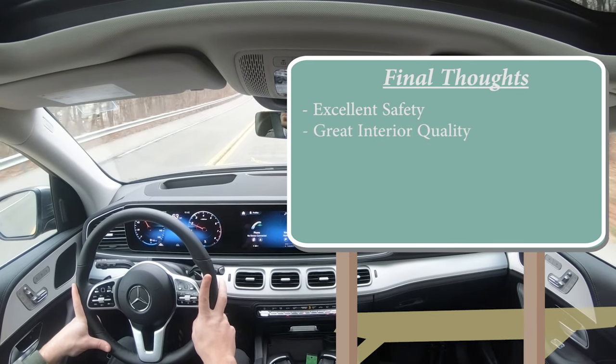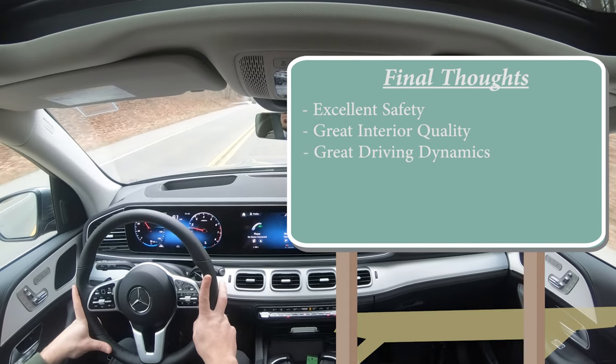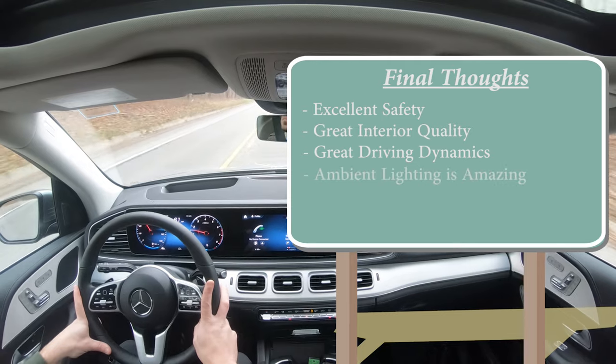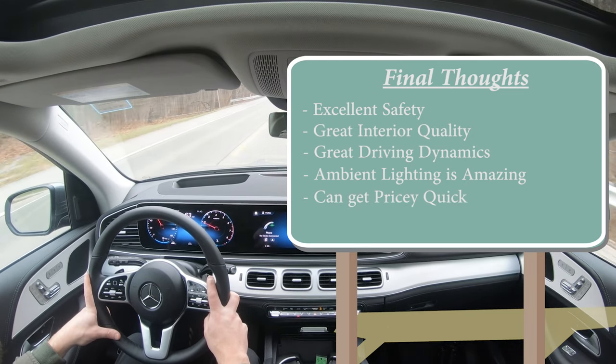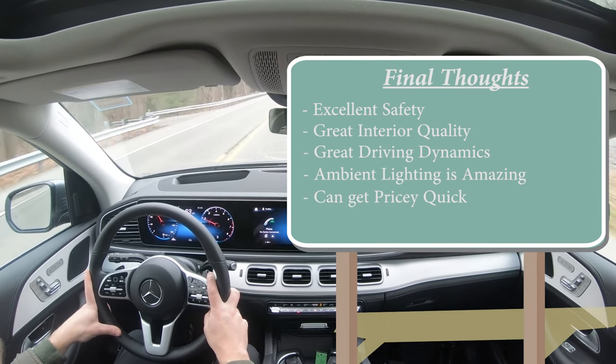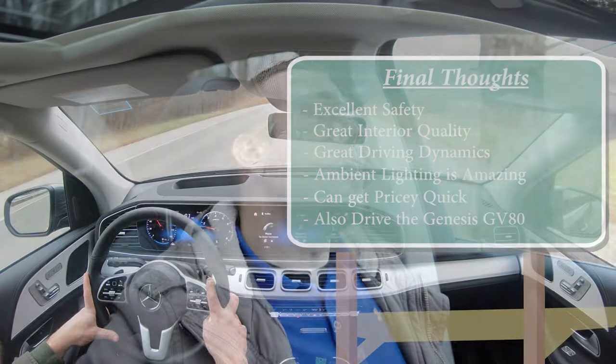Final thoughts: excellent safety — though the driver assistance package really should be standard at this price point. Interior quality is nearly flawless. Driving dynamics are great overall, though I'd like quicker paddle shifters. Ambient lighting is second to none. On the downside, options can make this vehicle very pricey quickly, and in my opinion the Genesis GV80 may be a better value — it's more spacious and better equipped for the money. Let me know what you think of the 2022 GLE 350 in the comments. Thanks for watching, hit subscribe, and I'll see you in the next video — stay gold!